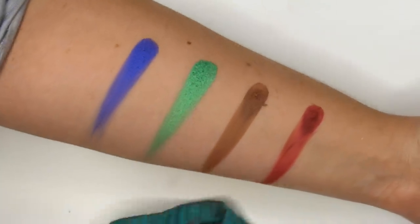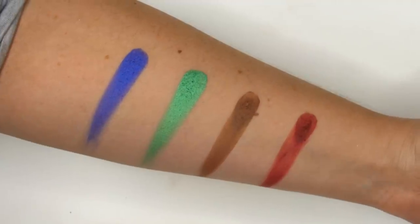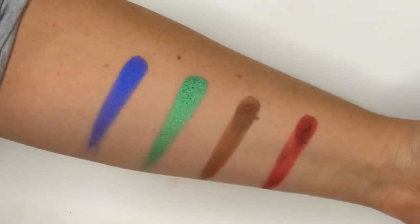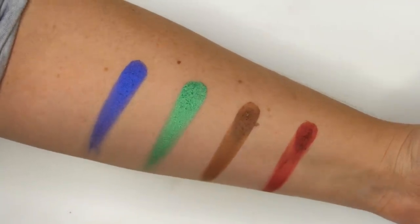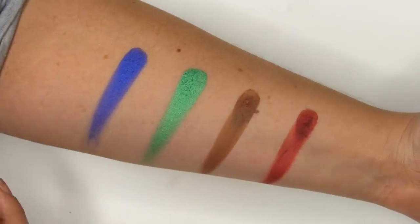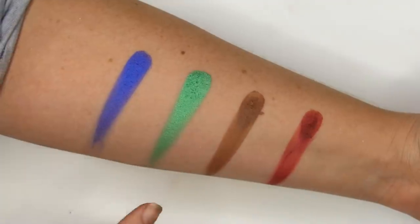Also, different primers have different formulas, so depending on what primer you use, you may get different swatches. I feel like a clean arm — which is what I always do, always make sure my arm is nice and clean — is the best way to do swatches. That's just my personal opinion. It's okay to disagree with me. So let me tell you what I see when I see these swatches.